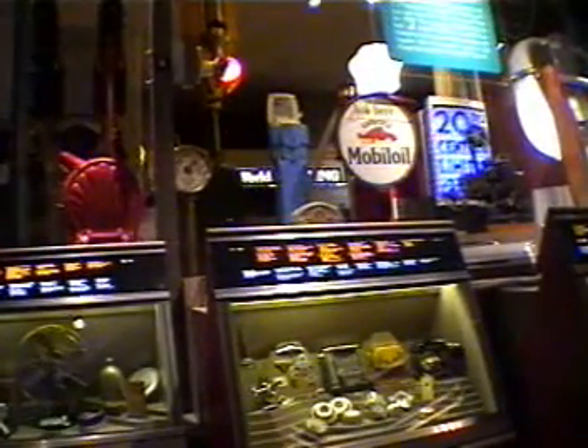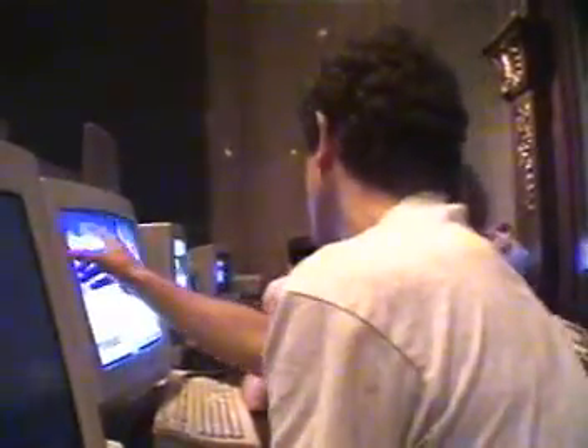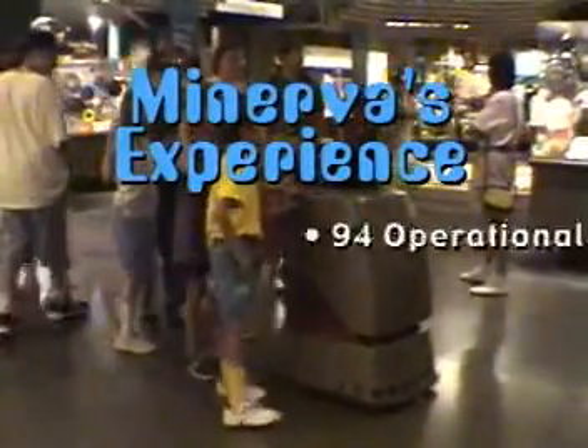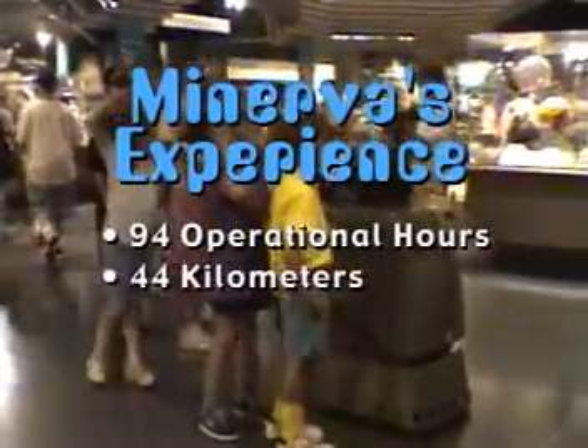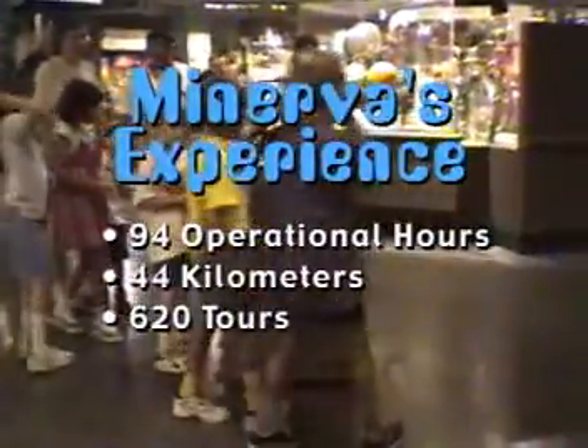Moving at speeds up to 1.6 meters per second, Minerva runs both during the day and at night when the museum is empty. In this way, she not only provides a new experience for local visitors to the museum, but she also gives tours to people around the world through a connection to the Internet. Scientists from Carnegie Mellon University in Pittsburgh and the University of Bonn in Germany collaborated to develop the robot for the Smithsonian Institute and the Lemelson Center for Innovation and Invention. Minerva gave tours for a total of 94 operational hours, covering 44 kilometers, and giving 620 tours to a total audience of thousands.